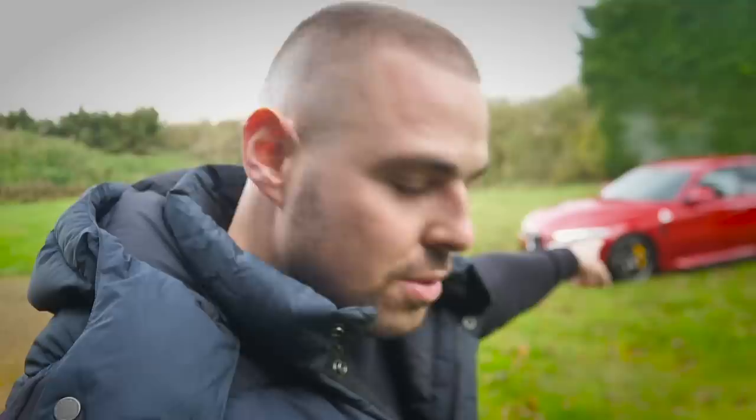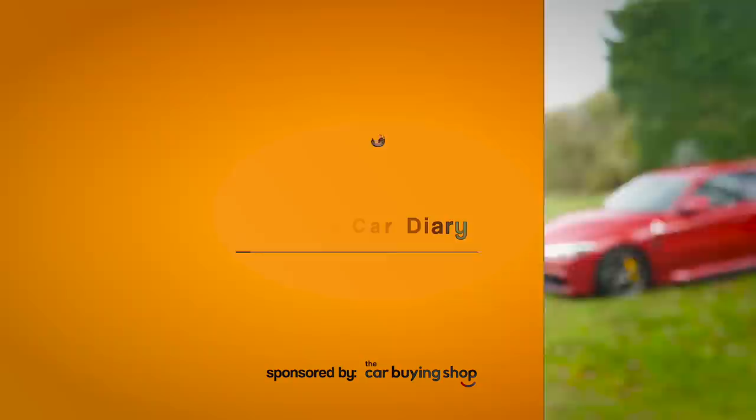This is my first drive — in inverted commas — because it's actually my ninth drive, but for you lot it's my first drive on YouTube in my new Alfa Romeo Giulia Quadrifoglio.